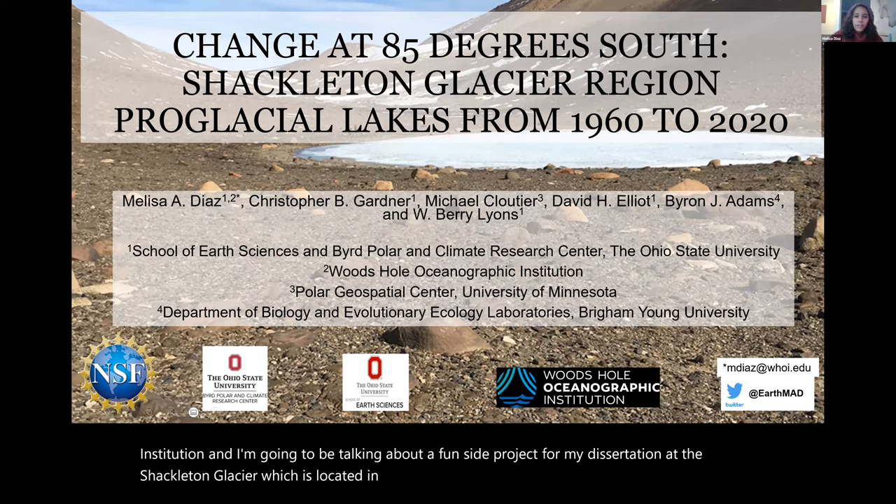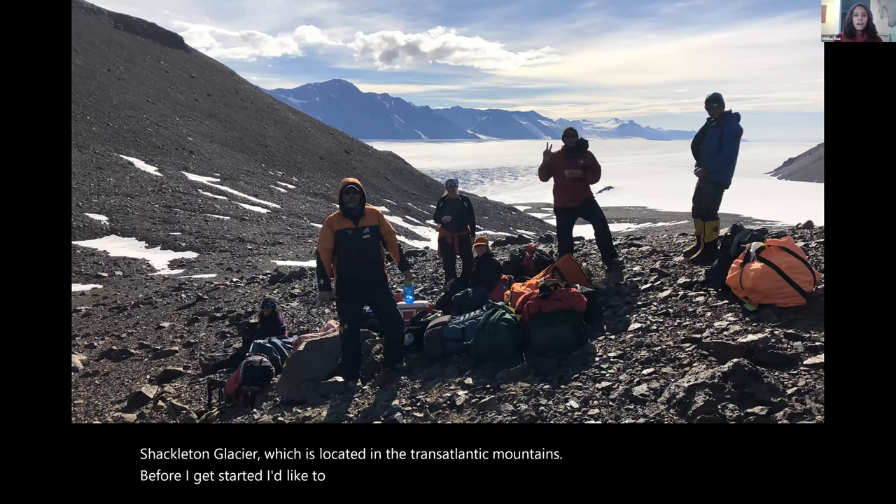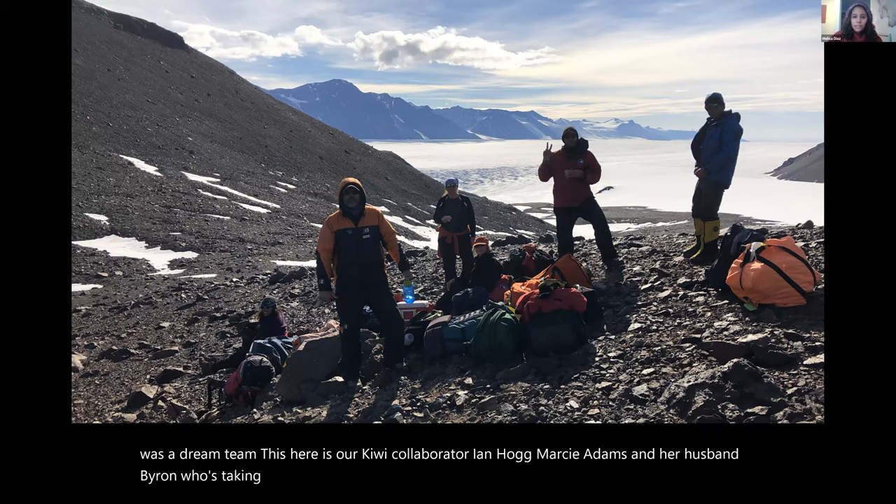Before I get started, I'd like to mention that this was a great team — I'd even say a dream team. Our Kiwi collaborator Ian Hogg, Marcy Adams and her husband Byron at Brigham Young University, Diana Wall, Noah Fuhrer, and our mountaineer Jeff Shellins. This is a picture of us at one of our bonus sites — the weather at Shackleton was great during our field season and we got to go to two extra bonus sites for sampling, including Taylor Nunatak.